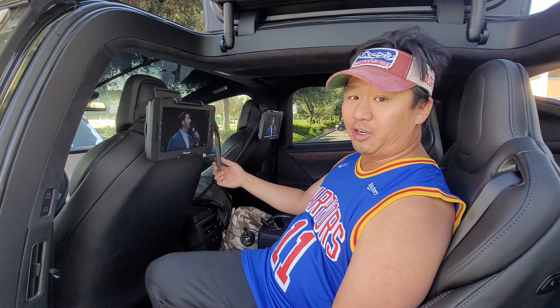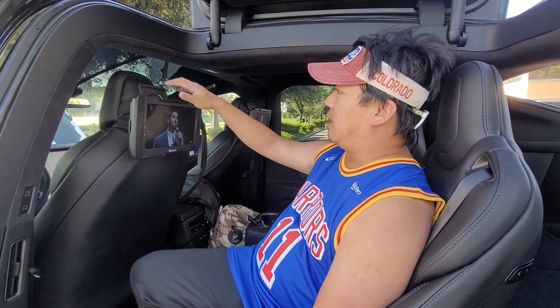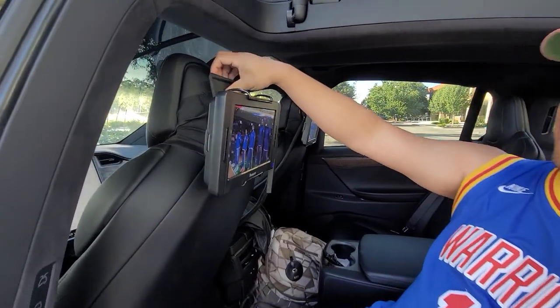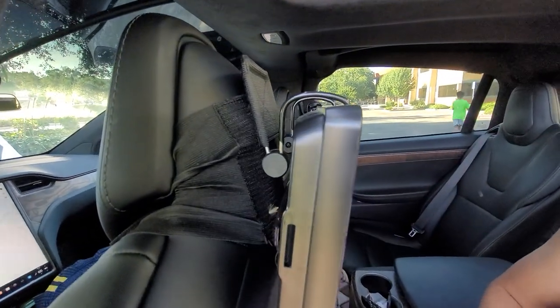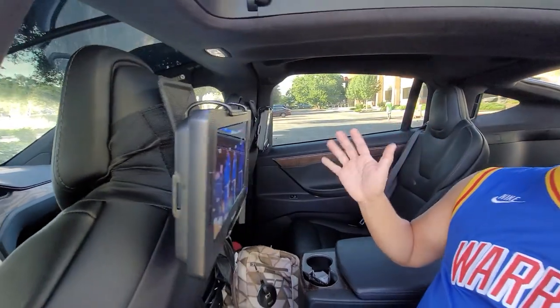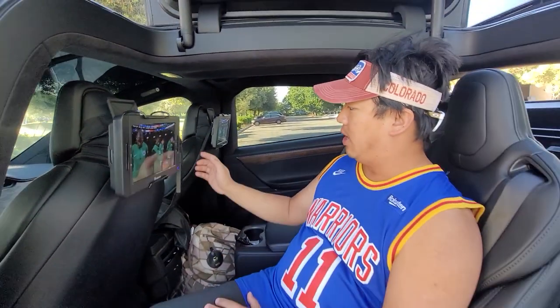I have a Fire Stick hooked up to this, and we got some monitor mounts that are velcroed into the headrests. Again, I'll paste links to all these if you're interested in your own in-car setup.